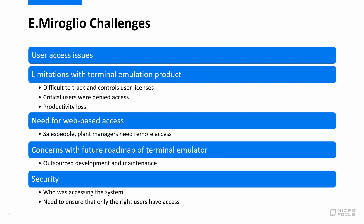eMiroglio also had a need for a web-based access solution. There are a number of salespeople closing orders with clients and plant managers on the factory floor taking inventory who need to be able to access the system remotely. Finally, the terminal emulation solution they were using had outsourced its development and maintenance, and so they were concerned about the future roadmap for that solution.